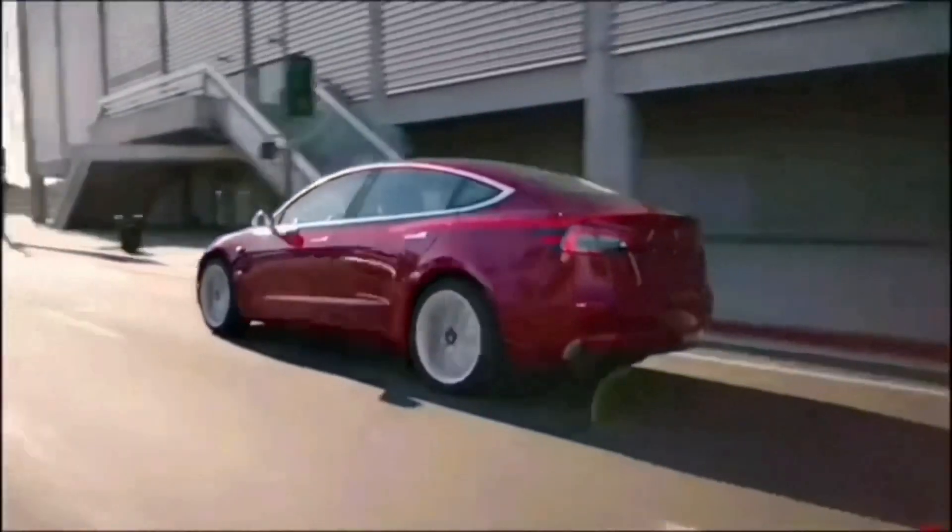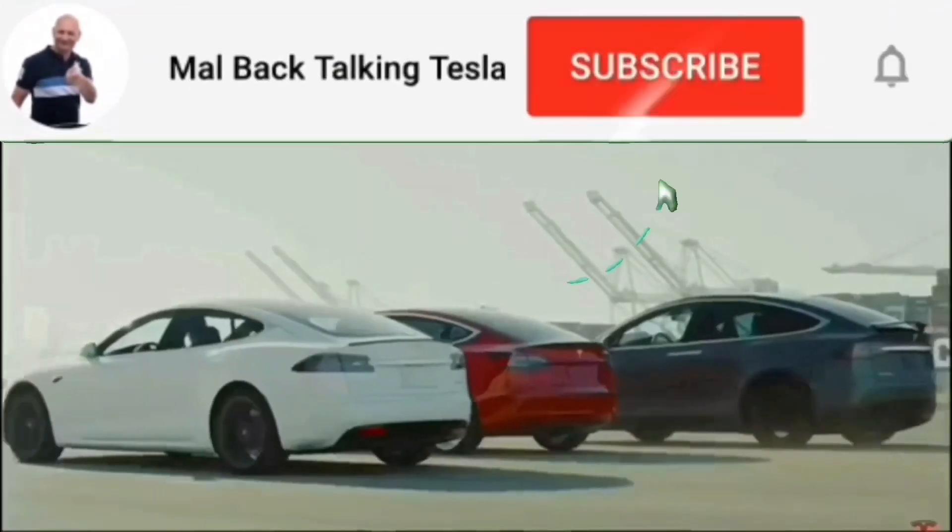I've just accidentally turned my seat heater on and it's getting hot. 'Turn off all seat heaters' — there we go, took them all off. Catch you on the next one. Make sure you catch up with me, and if you need to talk to me, the comments are down below — I answer every one of my comments. Don't be shy, just have a word. I love chatting to you. Thanks for watching Mal's Back Talking Tesla, and don't forget to subscribe — it's free.